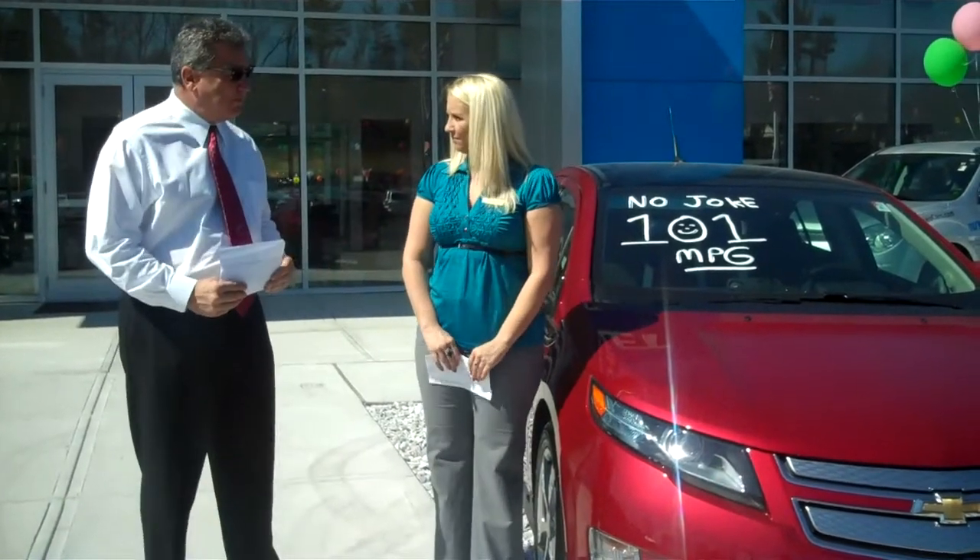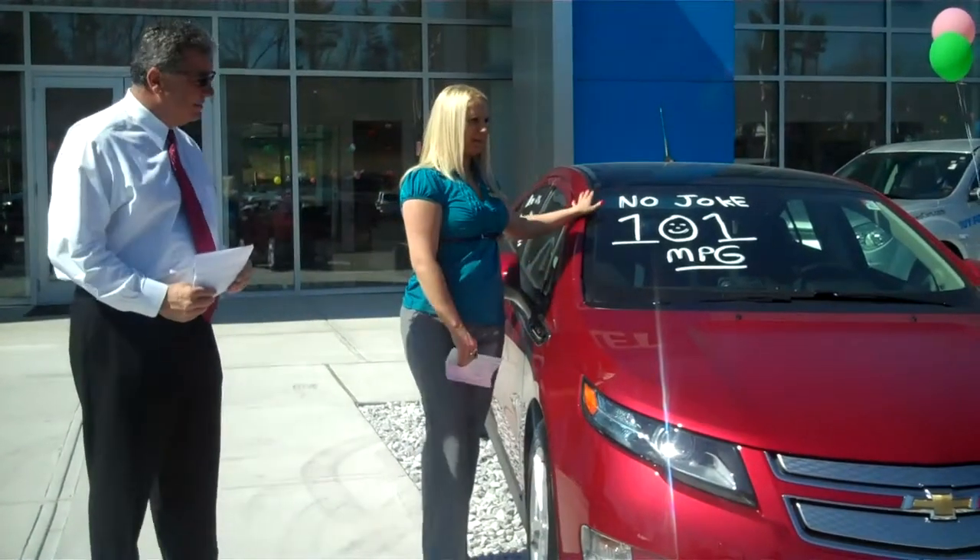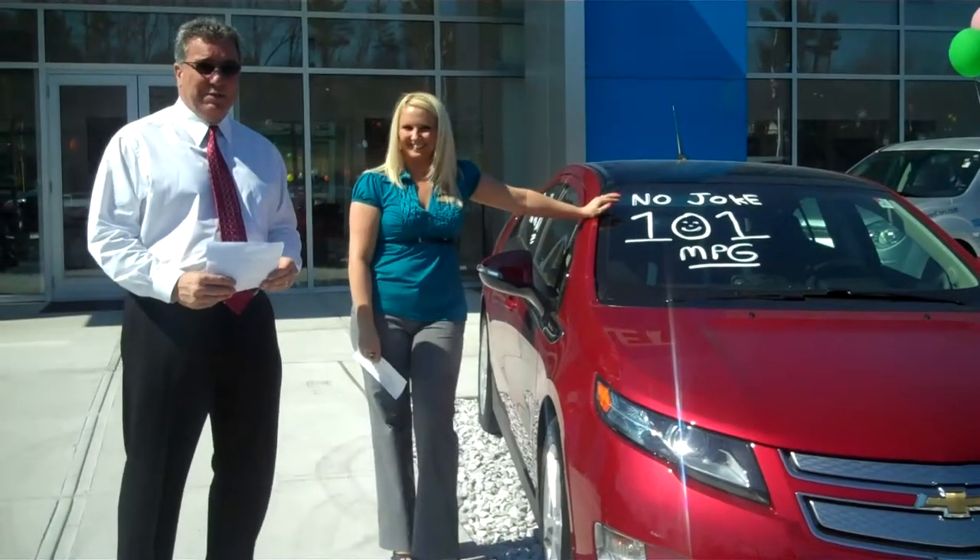It's getting some good gas mileage — maybe around 101 or something like that. And that's not a joke. That's documented, and we'll take you inside the car in a couple of minutes.